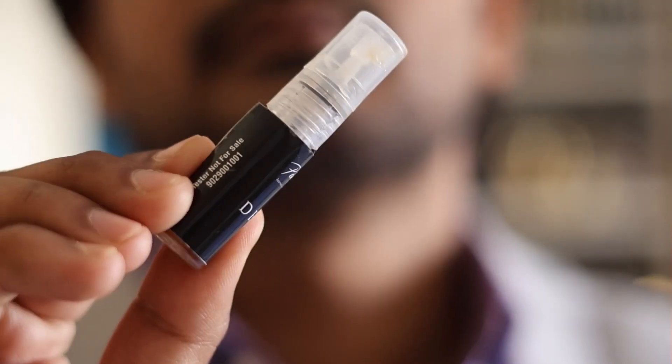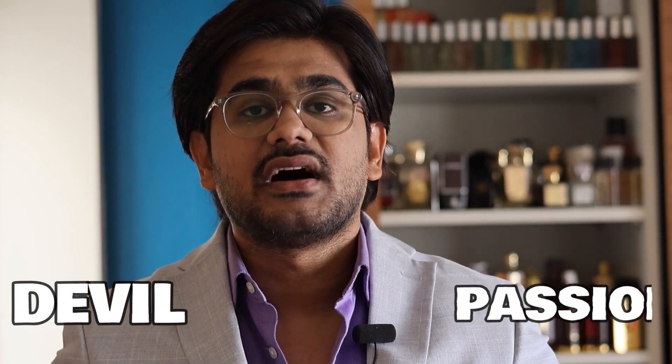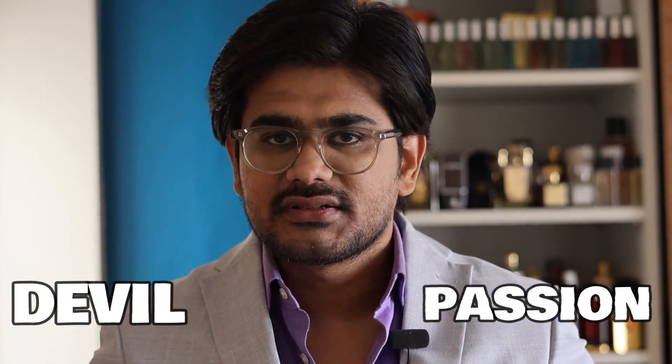The three perfumes included in the testers are High Flyer, Passion for Women, and Devil. Devil and Passion are two of their best sellers — I've reviewed them and seen the huge demand for these two. High Flyer is also good, but sadly people have not paid proper attention to it, so the tester offer will hopefully highlight it more.